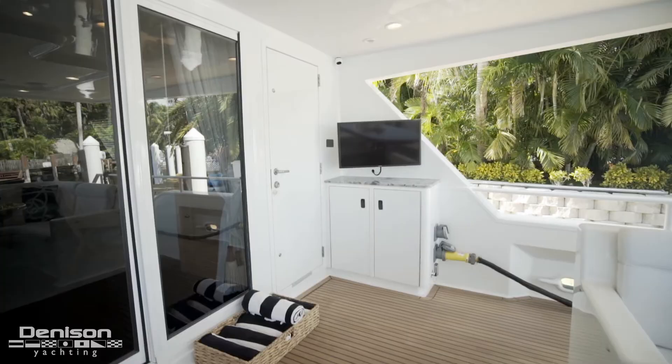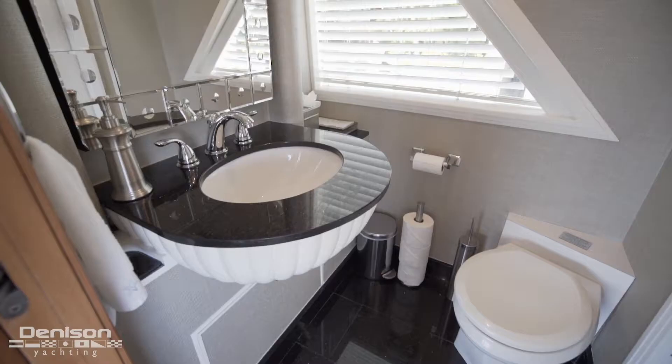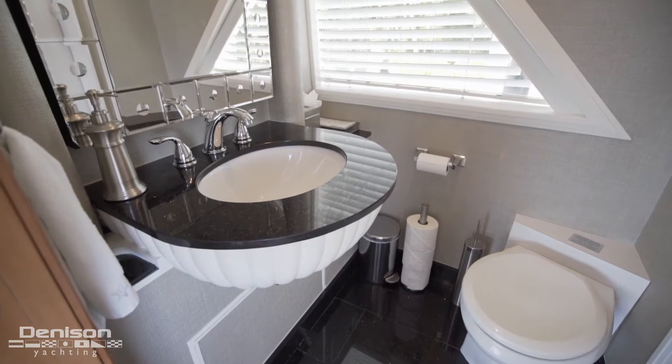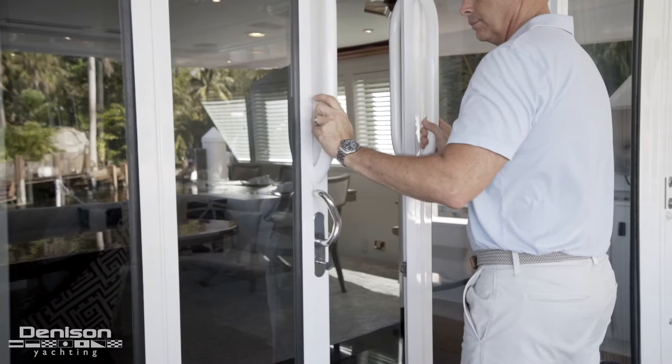Next to the flat screen TV is your watertight door giving you access to the day head. We're going to pass through these two sliding glass doors and take a look at the salon.